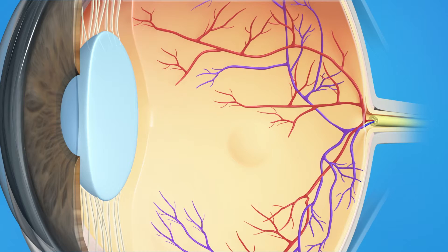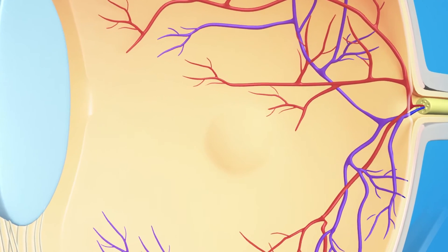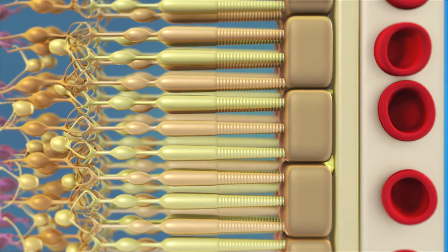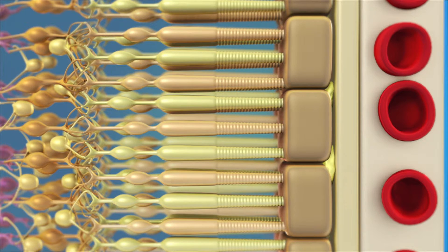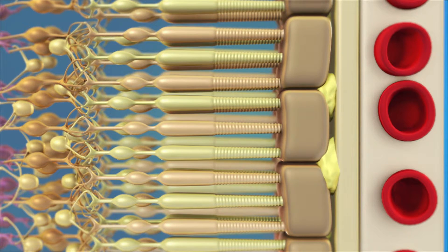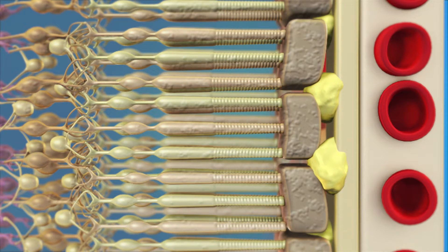One is the atrophic, or dry form. The other is the exudative, or wet form. About 90% of people who get AMD have the dry form. The retina is made up of many layers sandwiched together into a smooth surface. These layers work together, allowing us to see clearly. In people with dry AMD, the layer under the retina, known as the retinal pigment epithelium, or RPE, is affected by deposits called drusen, as well as other age-related changes. These changes may cause vision to get worse over time.